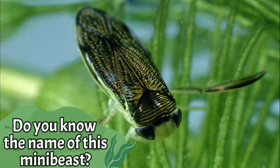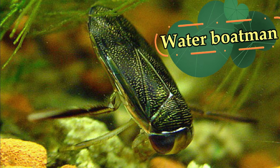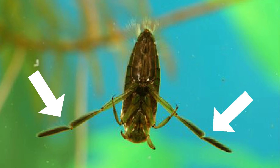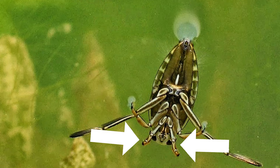Do you know the name of this mini beast? It's a water boatman. This brown bug lives in water. It has long hind legs covered in hairs that it uses like paddles to swim. Its middle legs are slightly shorter, but its front legs are very short and are used to scoop up food.